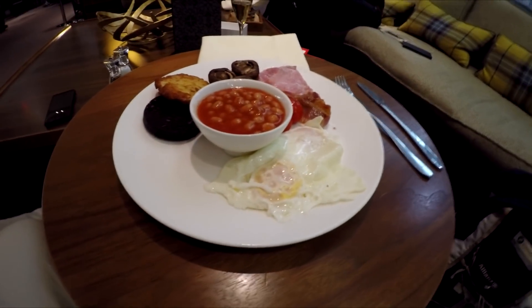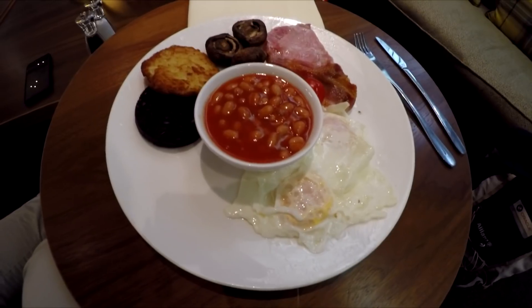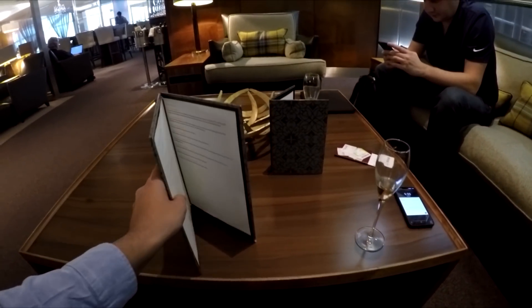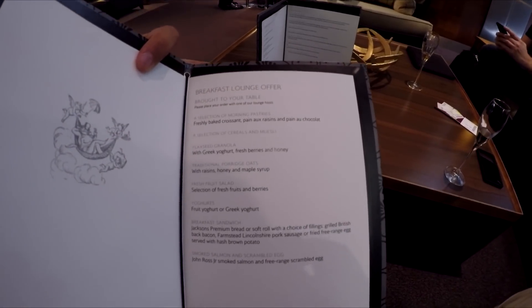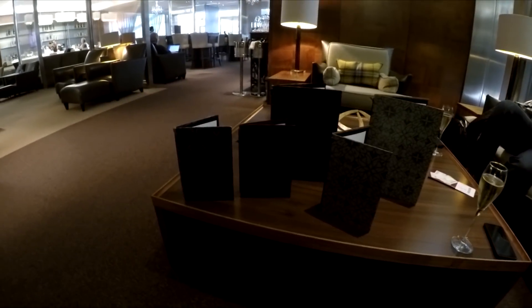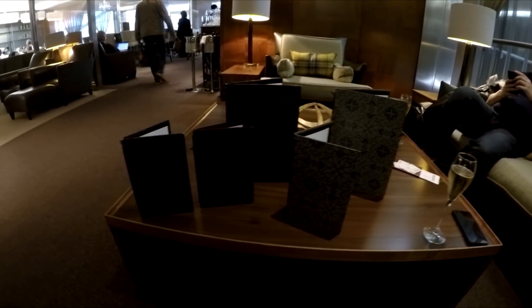After the short tour by Moe, we were asked what food we wanted for breakfast. Paul opted for the sausage sandwich, which looked lovely, but seeing as I was reviewing the lounge I decided to try the full English breakfast. The presentation was lovely and the taste didn't disappoint either. On the table are two menus — the larger menu shows dining options such as a full English, and the smaller menu shows lounge breakfast options such as croissants and cereal. In conclusion, the food and drink options were amazing.